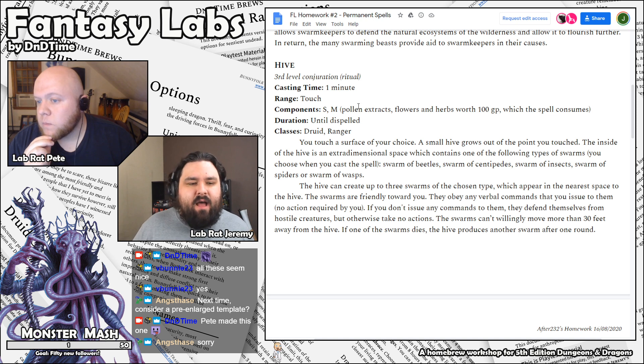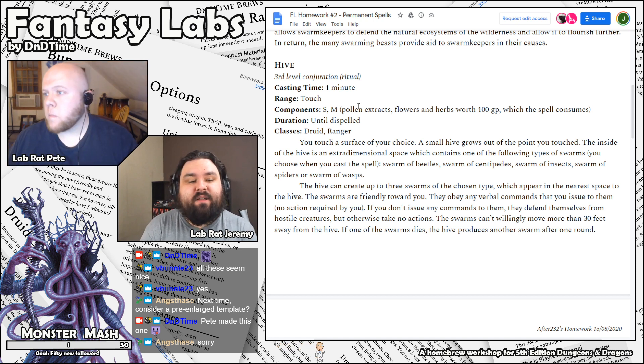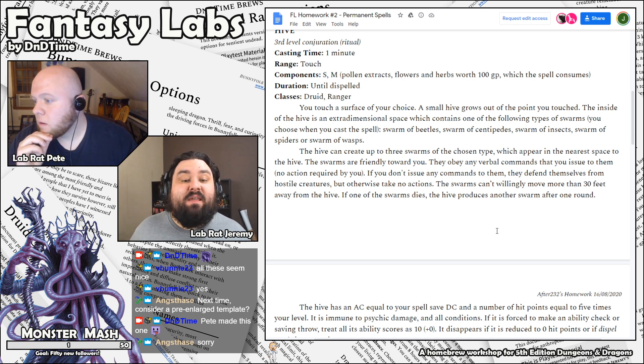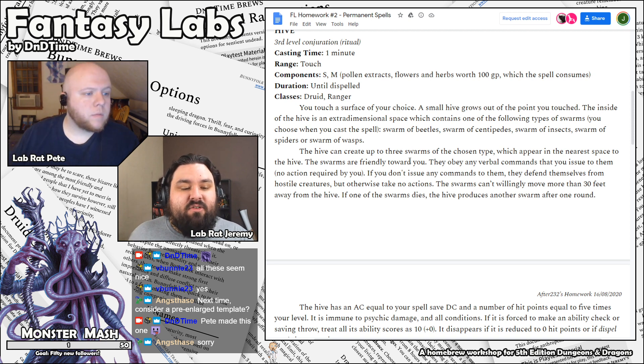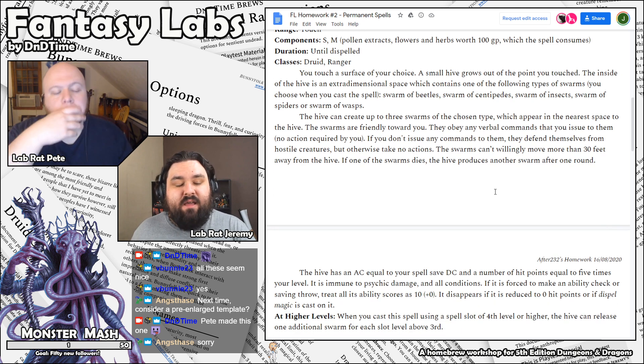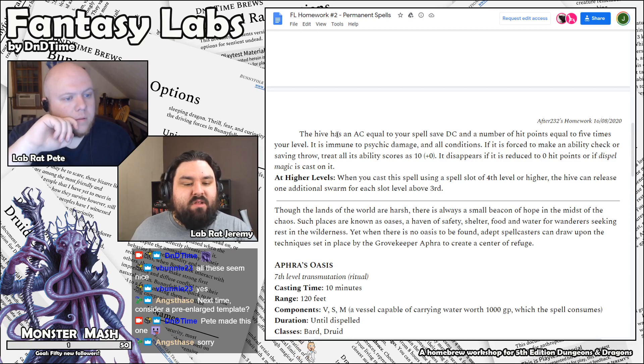Hive takes a minute to cast. Materials are pollen extracts, flowers, and herbs worth 100 gold, which the spell consumes. It's a druid or ranger spell. You touch a surface of your choice and a small hive grows from the point you touched. The inside of the hive is an extradimensional space containing one of the following types of swarm: beetles, centipedes, insects, spiders, or wasps. The Hive can create up to three swarms of the chosen type, which appear in the nearest space to the hive. They're friendly to you and obey verbal commands no action required. If you don't issue commands, they defend themselves from hostile creatures but otherwise take no actions. Swarms can't move more than 30 feet from the hive, and if one dies, the hive produces another after one round.